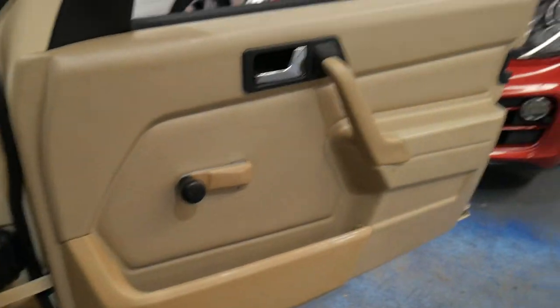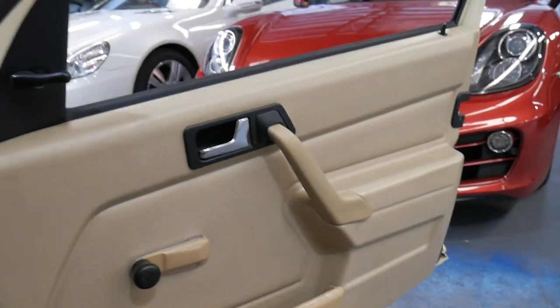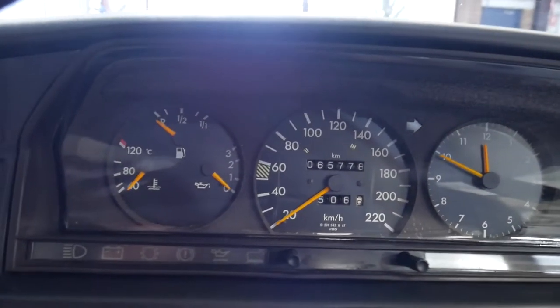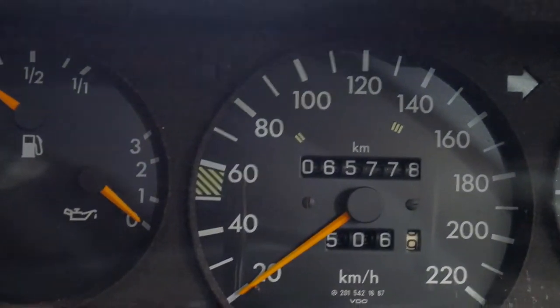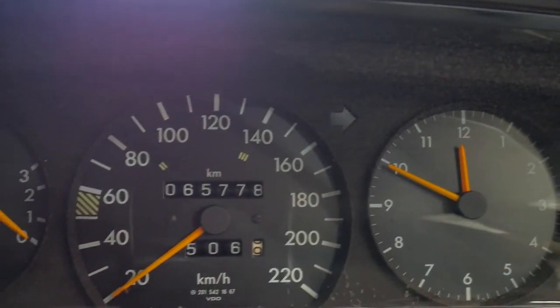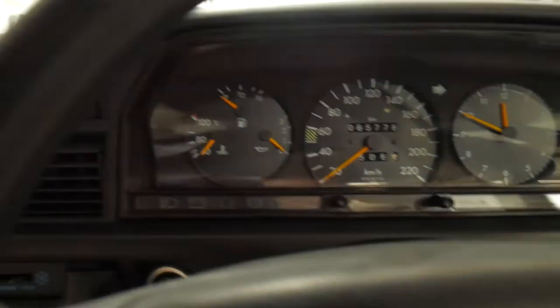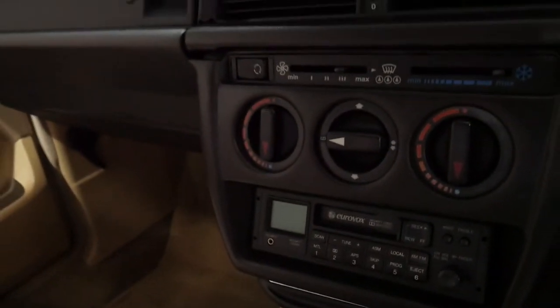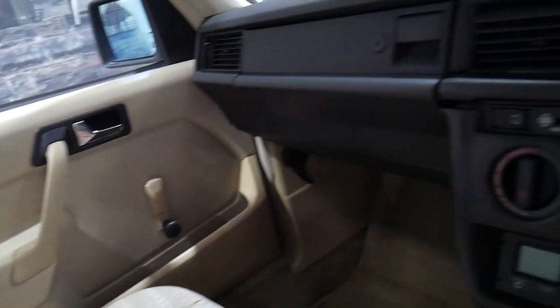It's in particularly good condition inside and out. You can see the cluster is nice and clean. The needles are nice and orange as well — usually they go yellow if the car's been parked outside. The air conditioning is ice-cold and the radio works perfectly. I certainly think this is a very special car.